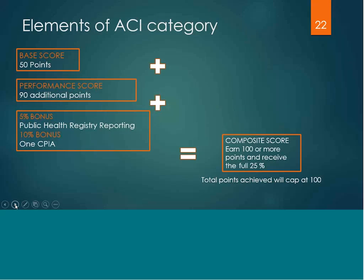This category is made up of a base score, performance score, and bonus points. The base score will yield you 50 points. You could earn up to an additional nine points on the measures that fall within the performance score, and you can receive a 5% bonus for public health registry reporting and a 10% bonus for one CPIA. Any clinician receiving 100 or more points — and you will be capped at 100 points — would receive the full 25% towards their composite score, or 25 points.